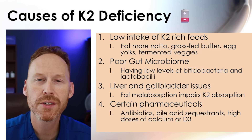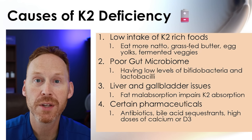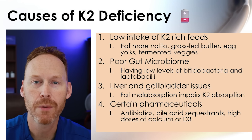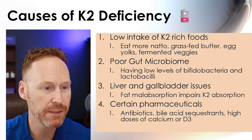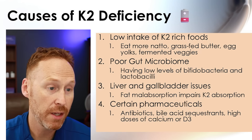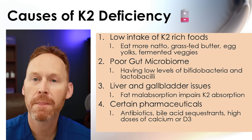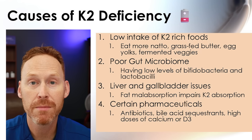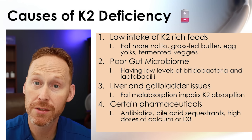Causes of K2 deficiency: diet is one — if you don't eat natto, grass-fed beef, fermented foods, or grass-fed butter, you may be deficient. Check your level indirectly and see if supplementation is needed. Poor gut microbiome is another cause — bifidobacteria and lactobacilli bacteria help produce vitamin K2. If you've been on a lot of antibiotics, you may have killed off these beneficial bacteria, so your body cannot produce K2 as it once did. That would be another reason to supplement.